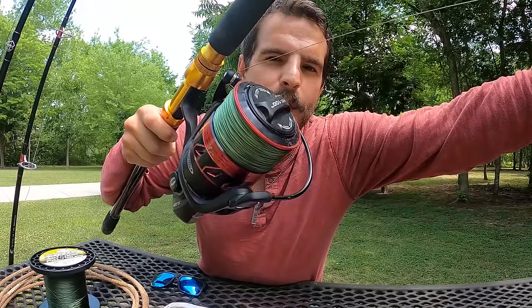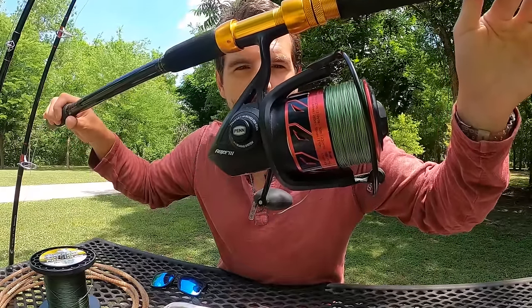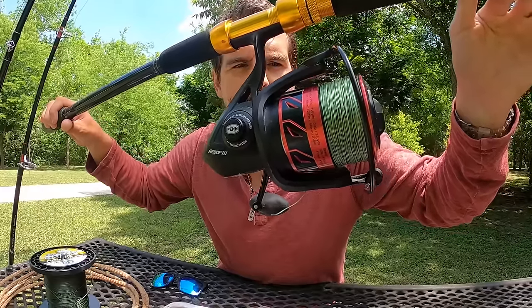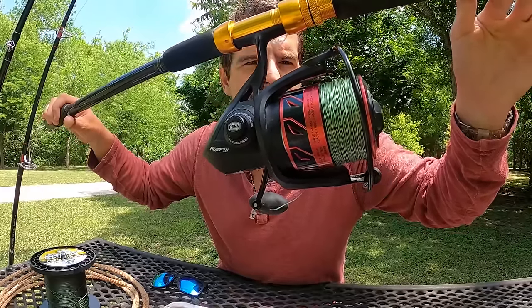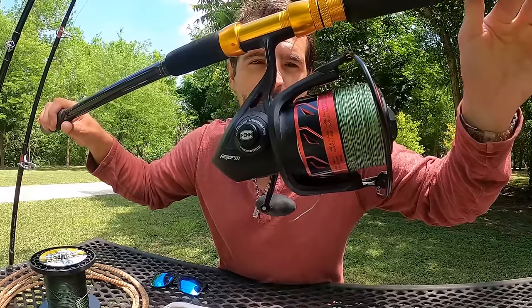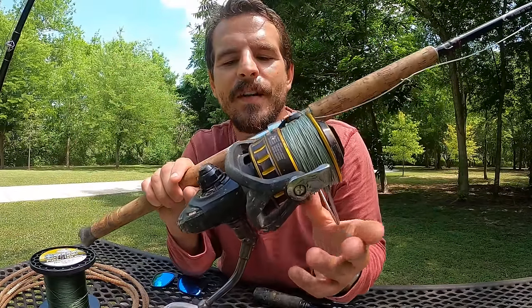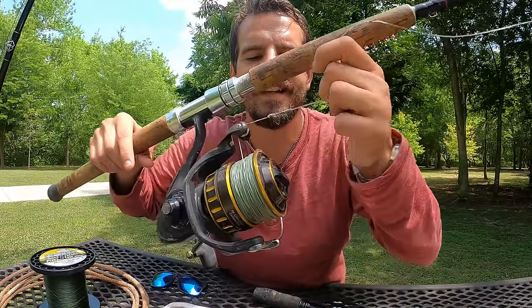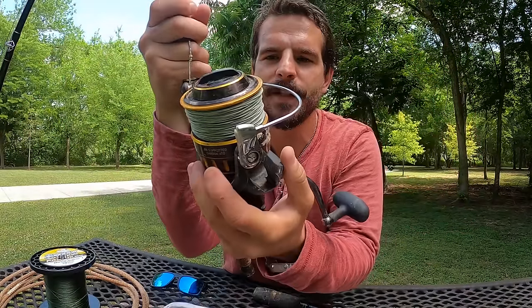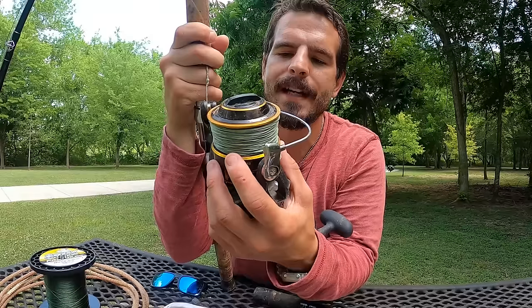You want that continuous smooth singing sound. This is a Penn Fierce 3 8000 — a really good reel coming in at about $100 to $120. They can handle most alligator gar you're going to find. Another example of a phenomenal spinning reel is the Daiwa BG — this is a 6500 size, which I find perfect. It holds about 280 yards of 80-pound braid and has an incredibly consistent drag.